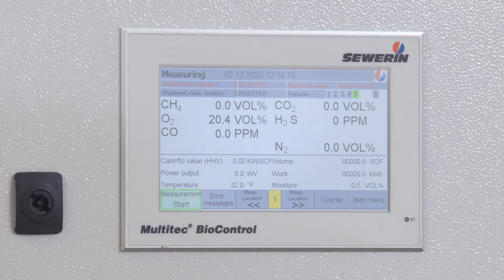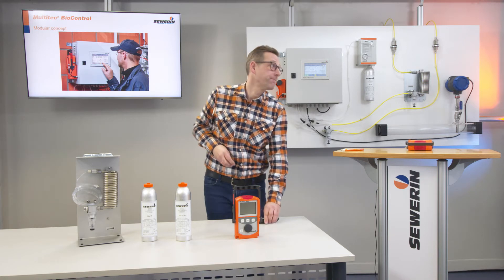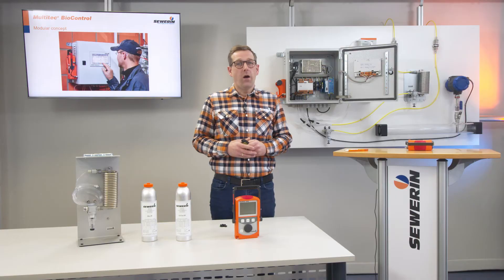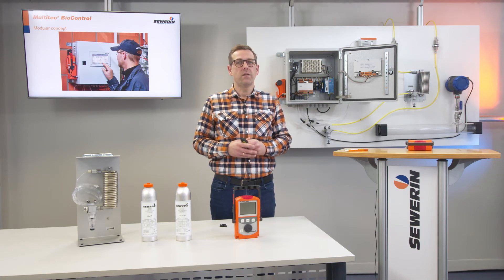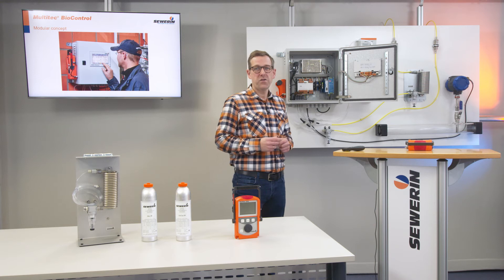In addition, the BioControl 4 and 8 can display the actual gas quantity and the calculated energy content. Freely configurable alarm settings and an automatic shutdown of the engine by digital signal can also be programmed via the touch display. All measurement data and settings are regularly and automatically stored on a USB drive. In addition, measured values and alarms can be transferred to other host computers. A Modbus interface is installed as standard in the BioControl for this purpose.